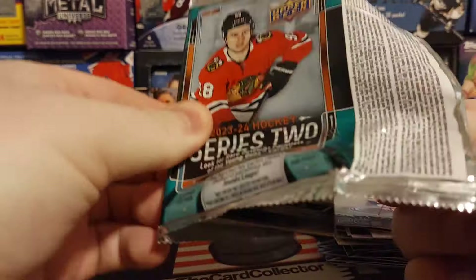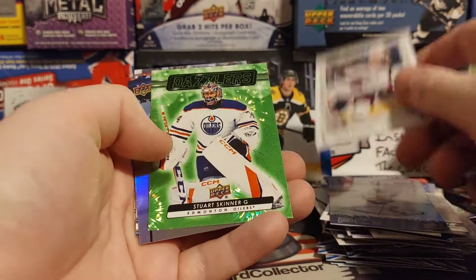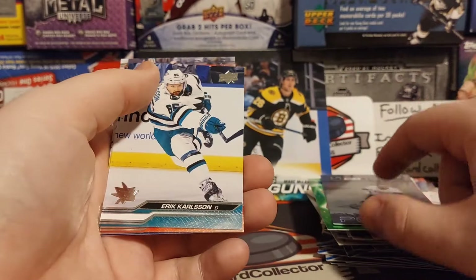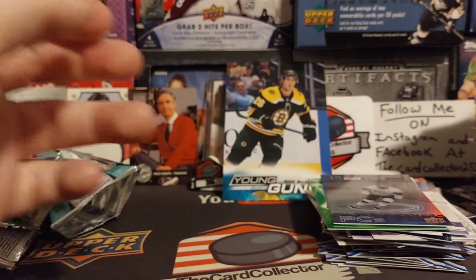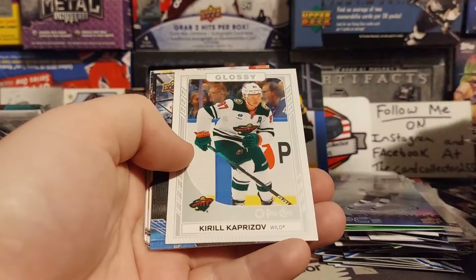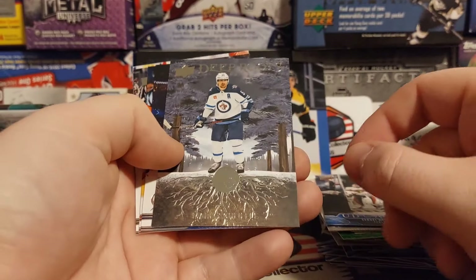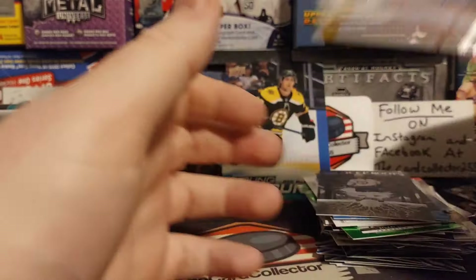The suspense is killing me. What are we going to pull? Jared McCann, Jake Allen, Fantilli again, Stuart Skinner for the Oilers, Kopitar upside down — I wonder if all those are upside down in the gravity feed box. Two packs to go. Looks like maybe a canvas, we'll see. We got our Glossy. Sergey Bobrovsky, Mark Scheifele, Mark Scheifele, Brayden Point, Norris, Tidalandria, and Markstrom.